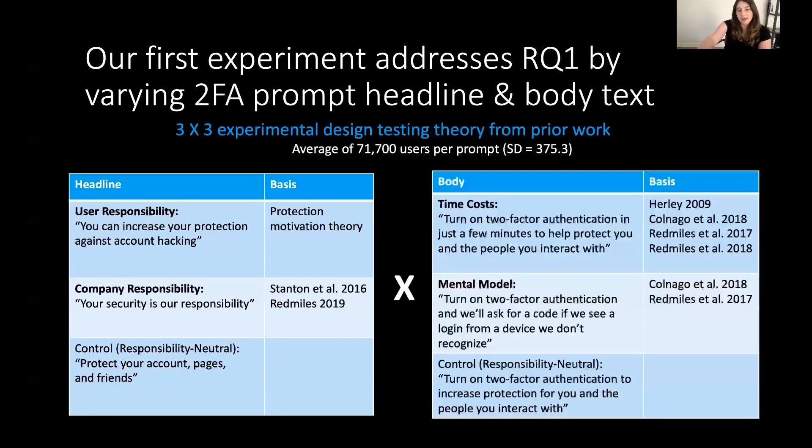These headlines were combined in a full factorial design with three body texts. The first addressed people's concerns about two-factor authentication — particularly time costs — saying, 'Turn on two-factor authentication in just a few minutes to help protect you and the people you interact with.' The second addressed the mental model or mechanism of two-factor, telling people: 'Turn on 2FA and we'll ask for a code if we see a login from a device we don't recognize.' Finally, our control body text was, 'Turn on two-factor authentication to increase protection for you and the people you interact with.'